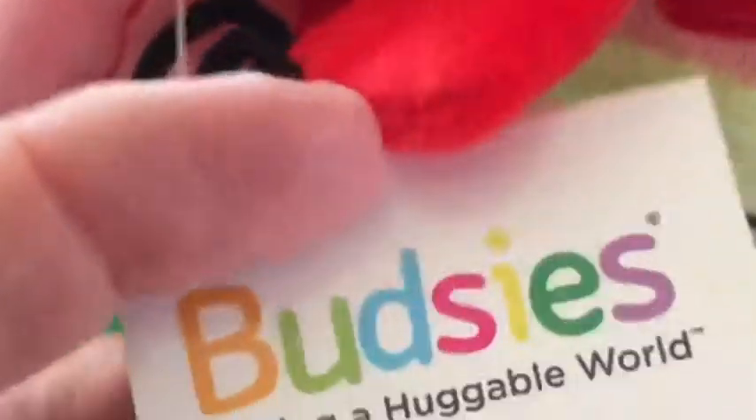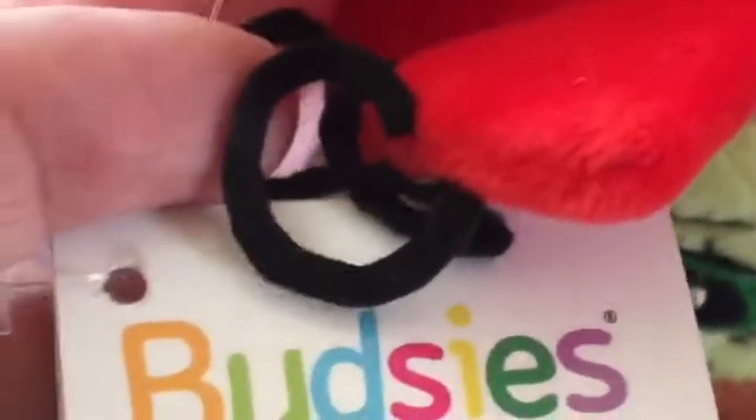Let me see what the tag says. It says Budsies — making a huggable world. Is it huggable? Let's test it out. Test out this huggable thing. I guess that's a yes. It's really cute — look at that face.